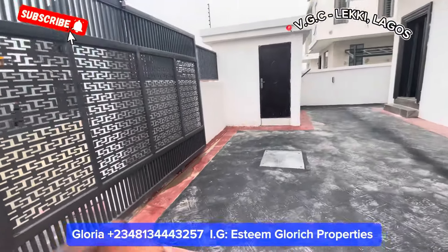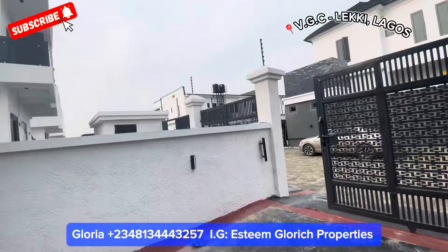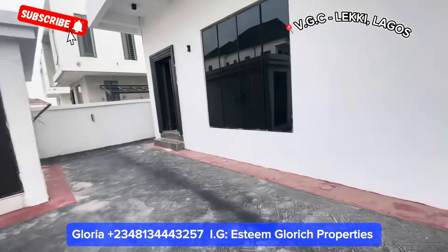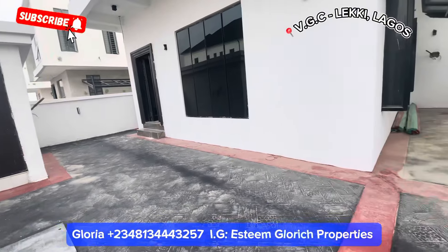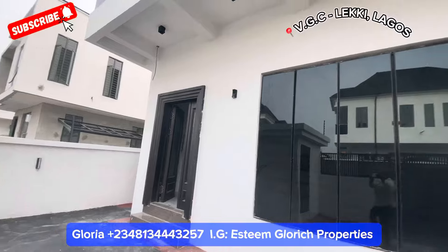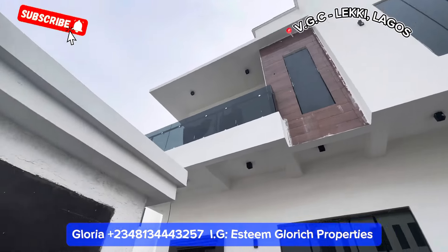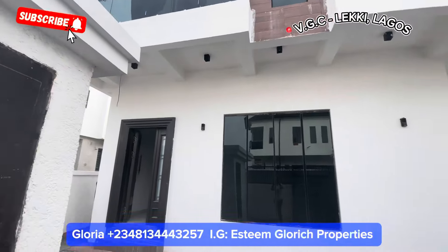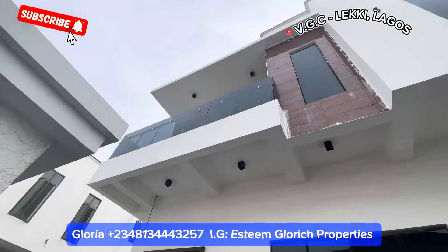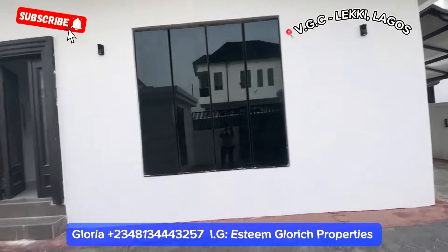Let me stand and show you the outer view. This is what we have right here in VGC. Let's go in and tour this beautiful building together. We have very fine glass right here, a very beautiful one — just take a look at this. With our wall lights, everything about this house is light — security lights everywhere, so you can see every corner of your house at night.